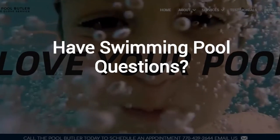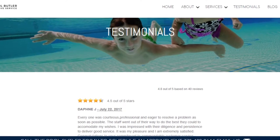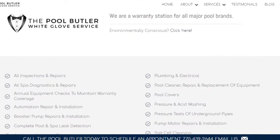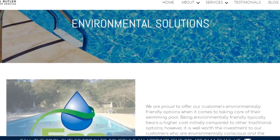Do you have swimming pool questions? No problem. On our website, you will find tons of answers, customer testimonials, our contact information, and multiple pages that highlight the swimming pool services we offer, including eco-friendly solutions.